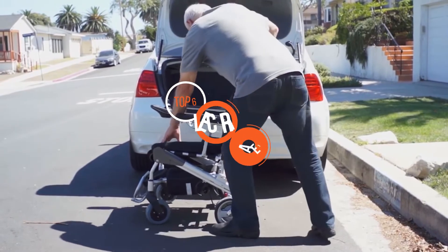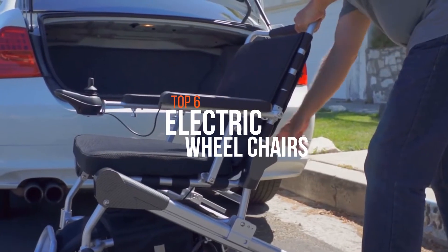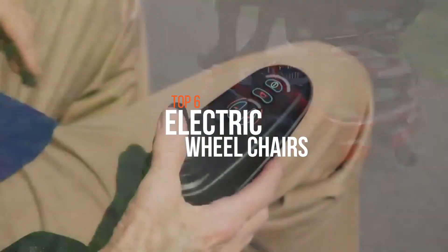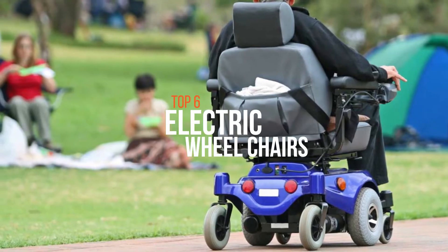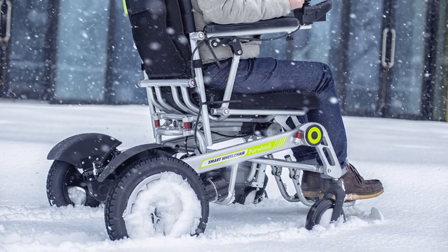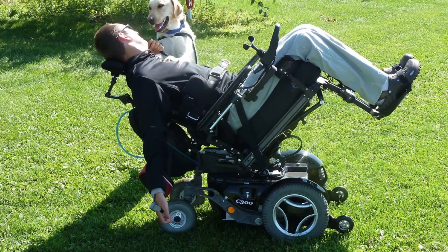An electric wheelchair can be defined as a motorized wheelchair, power chair, or electric powered wheelchair which is propelled by using an electric motor rather than requiring manual power. If you or someone you know needs a reliable form of personal transportation, either due to an injury or a long-term chronic condition, take a look at these electric power wheelchairs.